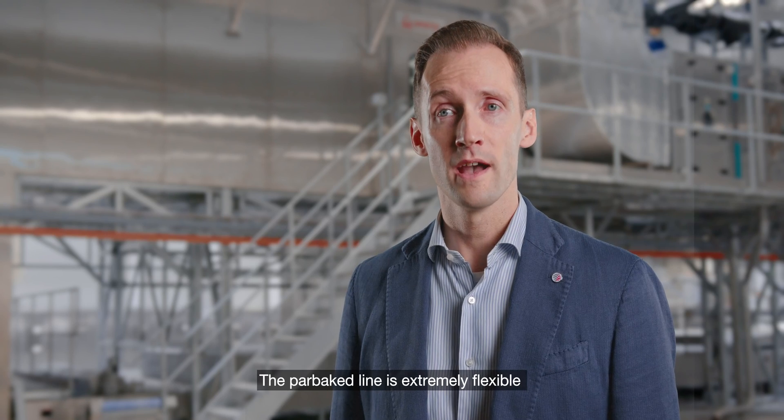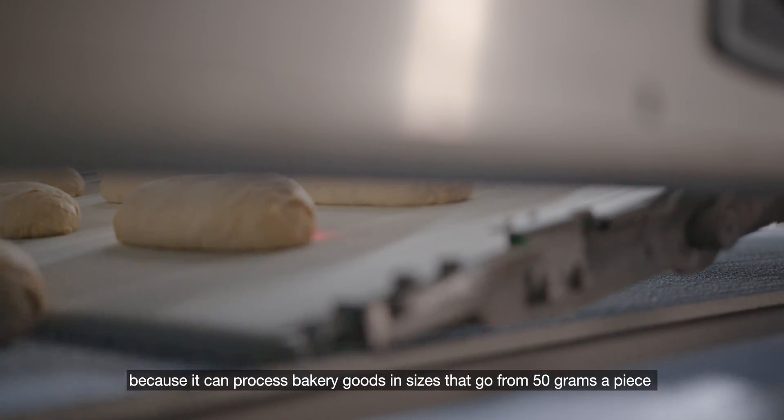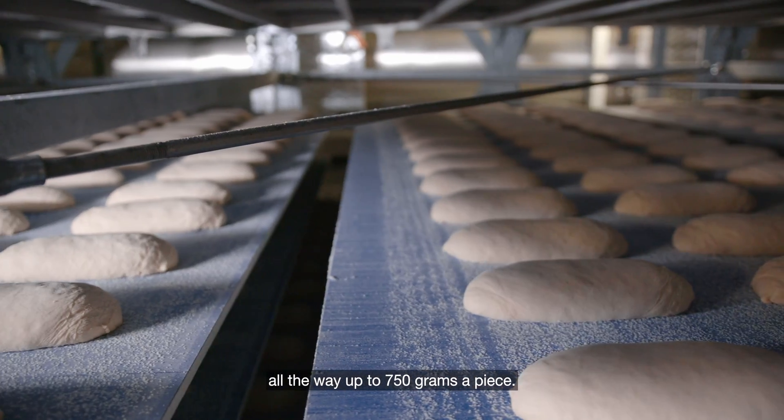The Powerbake line is extremely flexible because it can process bakery goods in sizes ranging from 50 grams a piece all the way up to 750 grams a piece.